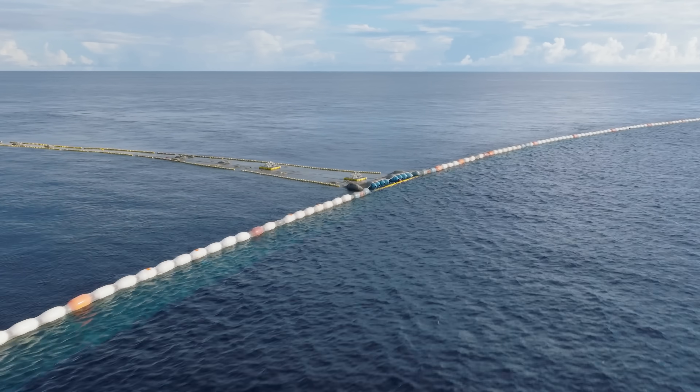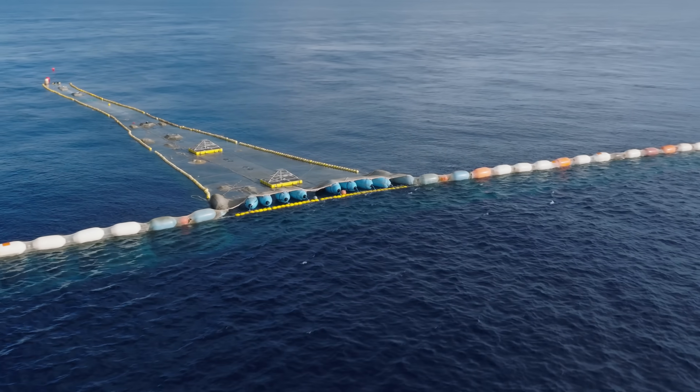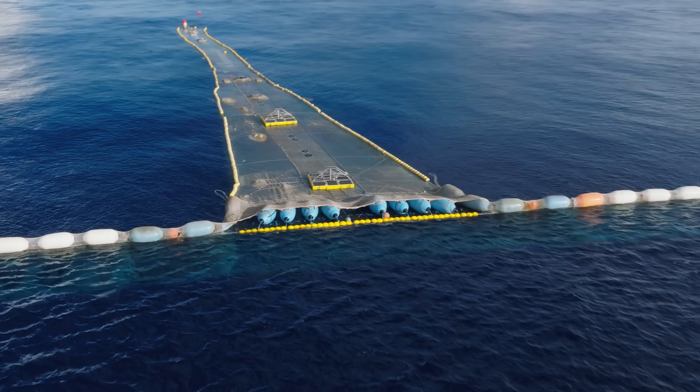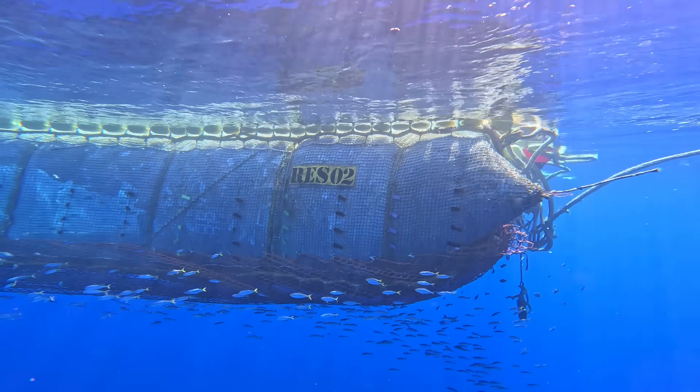Those plastics float along the wing to a central area which we call the retention zone. The retention zone is basically a big garbage bag where all the plastics are collected. This system is being towed through the ocean by two vessels, like the one I'm on now.